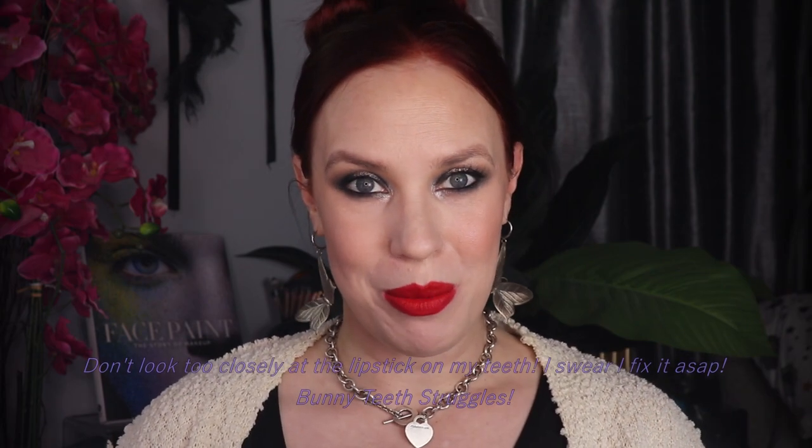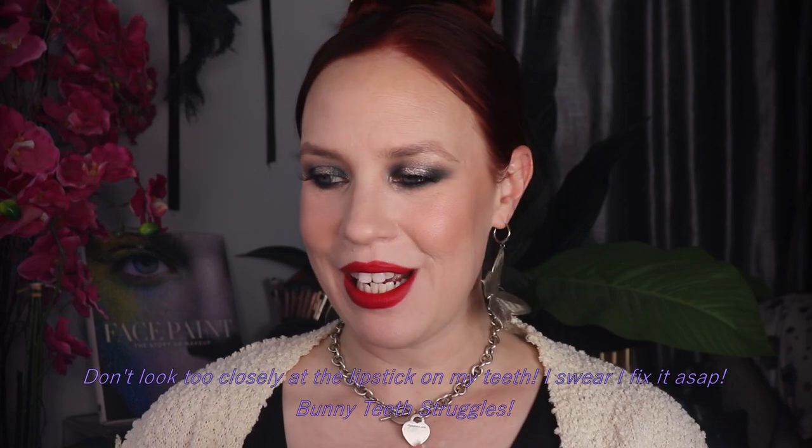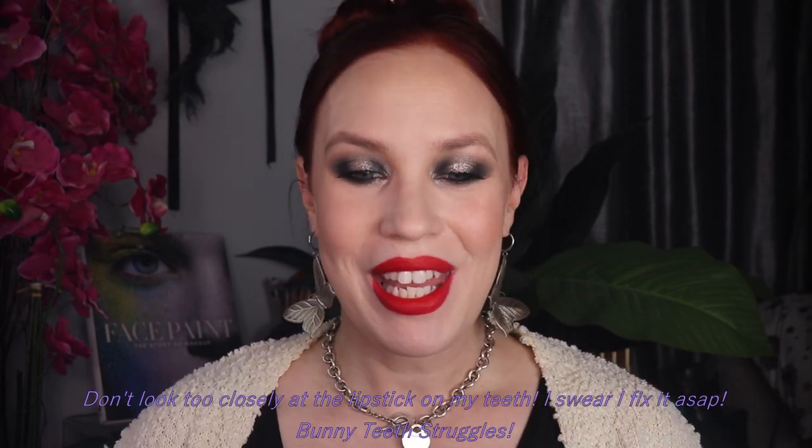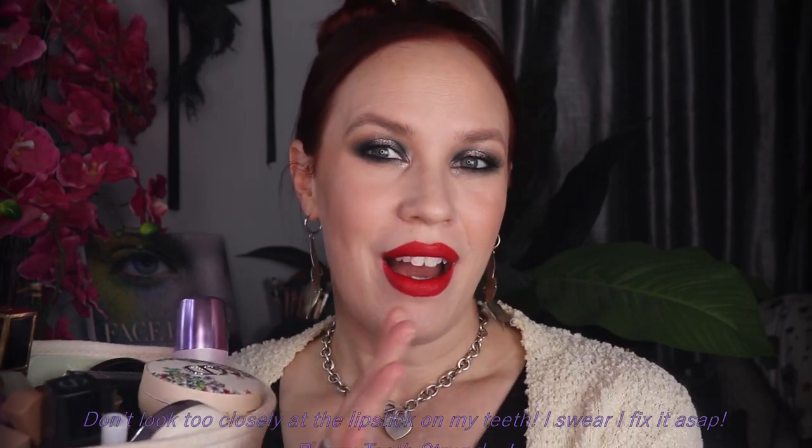Hi gorgeous, welcome back to my channel. My name is Ara. I am a 39-year-old mother of five, beauty and fitness lover. I have literally filmed multiple videos today and every single video has corrupted. So we're going to do this one more time. This is a video about all of my top three in face category.